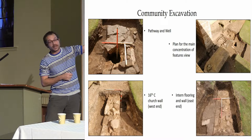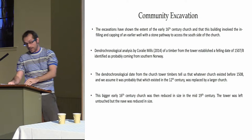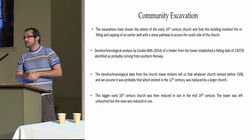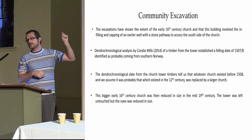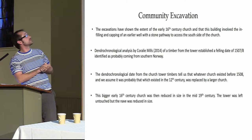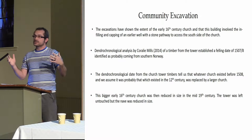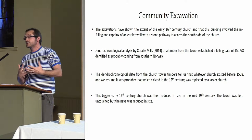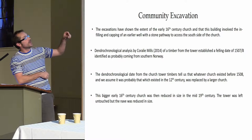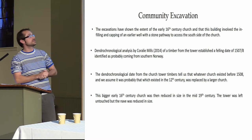At the furthest east end there was more walling and some internal flooring. Overall, the excavation shows that what we're pretty sure we have is a 16th-century church — early 16th century. Carl O'Neill's dendrochronology work came back with a date of early 1500s — around 1508. So what we're looking at is: the medieval church gets too big, it's expanded to the early 16th-century church — what we have here — and then the population decreases, and the church is demolished and remodelled in the mid-19th century.